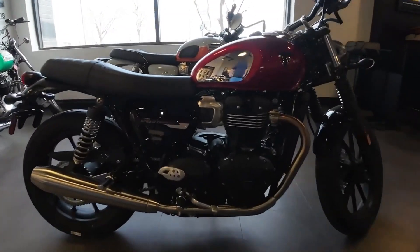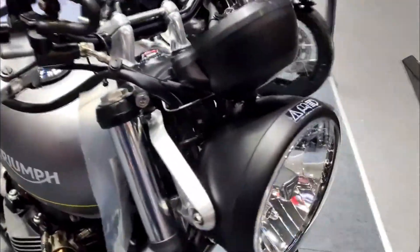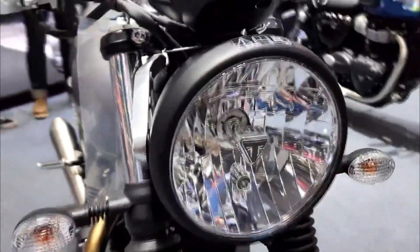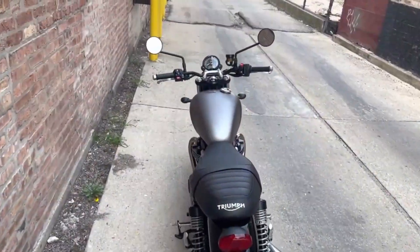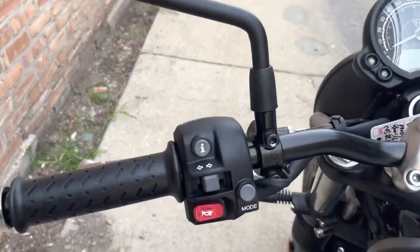The seat height of 30.3 inches is low, which can be good for shorter riders or beginners, but it can also limit ground clearance and lean angle. The low seat height can also be uncomfortable for taller riders who might feel cramped on the bike.